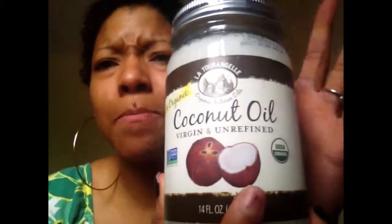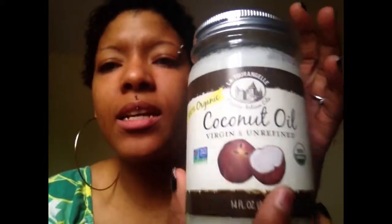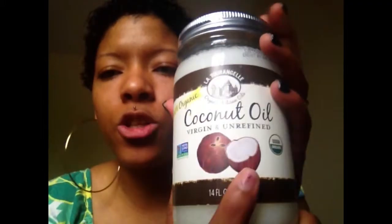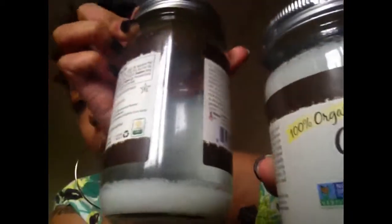I get mine and I believe it's like $7.99. And you can actually use food stamps to get this too. As you can see it's 100% organic, virgin, and unrefined. I get it at Target. I did buy a new one, but I do use my coconut oil.